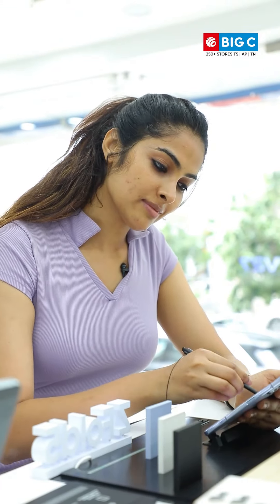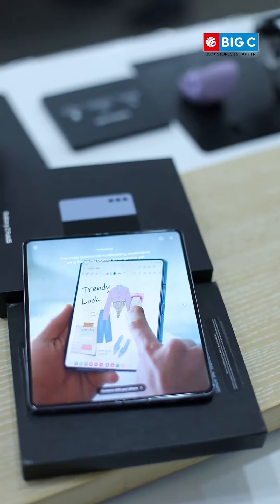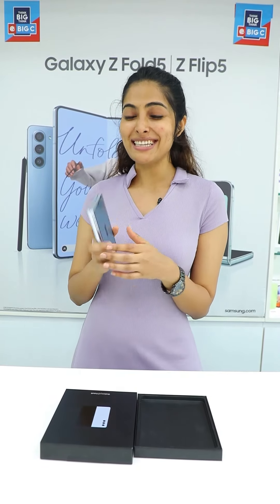You can also do handwritten notes during a video call and also convert them into text. The Fold 5 is the slimmest and the lightest Galaxy Fold. It's more portable and it easily fits into your pocket.